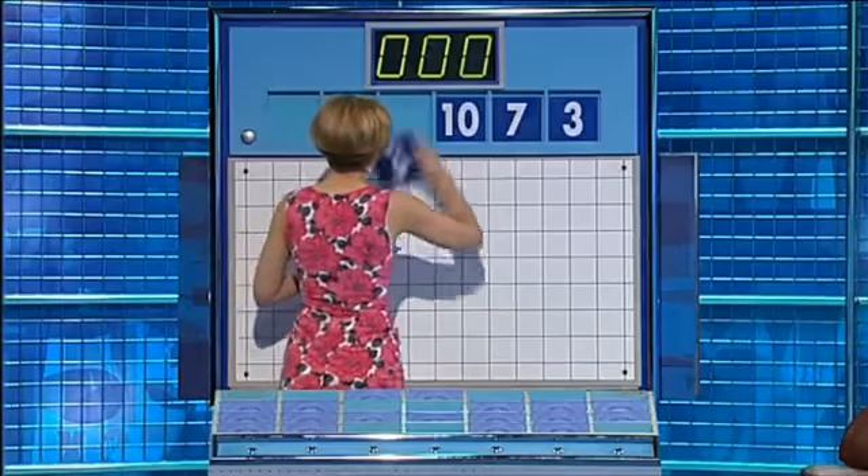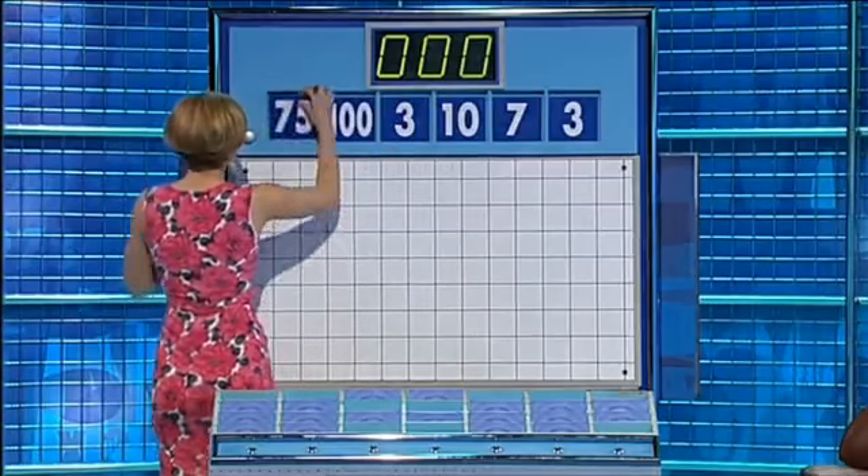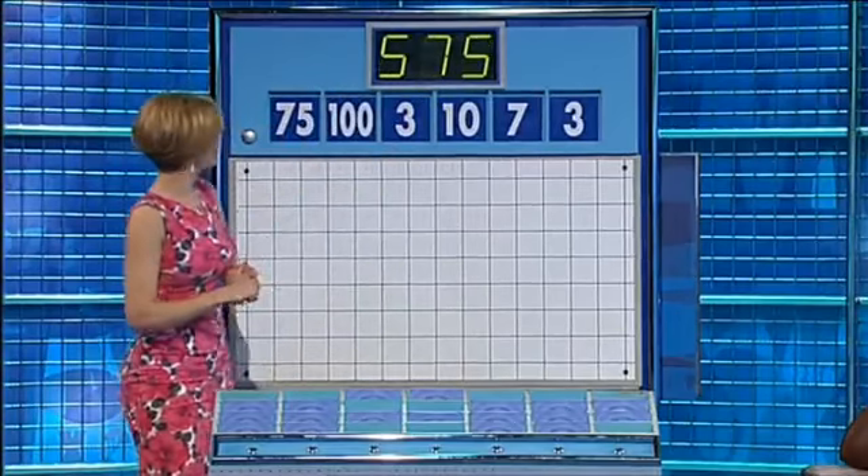No. Ten. And another three. And the large one's 100. And 75. And the last target: 575. 575.